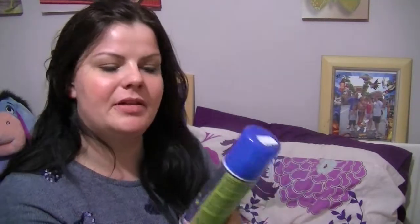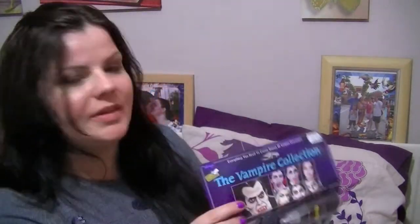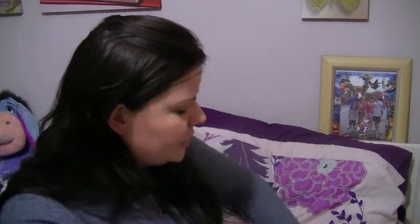I also got myself some black light hairspray — UV — so this will glow under UV light, which I thought was pretty cool. That was only £1.95. The vampire collection was £6.60, so that was the lot.